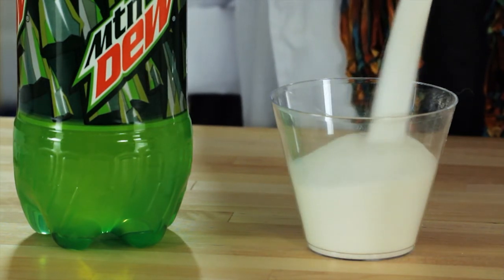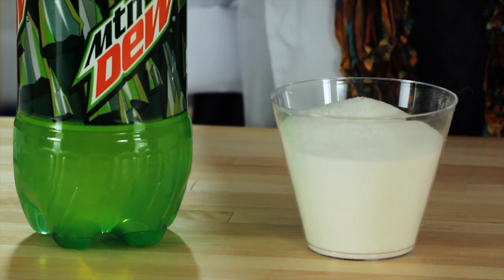So, to answer that question: does serving size matter? The answer is yes. It's recommended that you have no more than five teaspoons of sugar every day. That was 11 tablespoons of sugar.